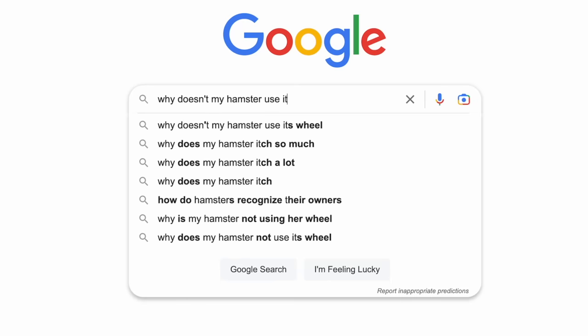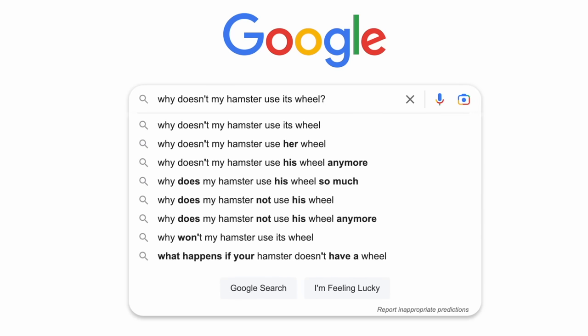Have you ever wondered why your hamster doesn't do something in particular? Well today we're going to be answering the most commonly googled 'why doesn't my hamster' searches.